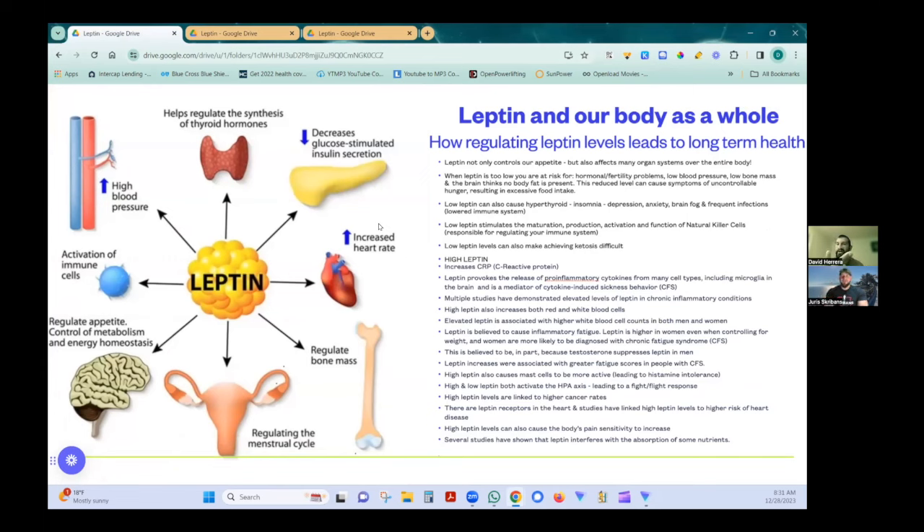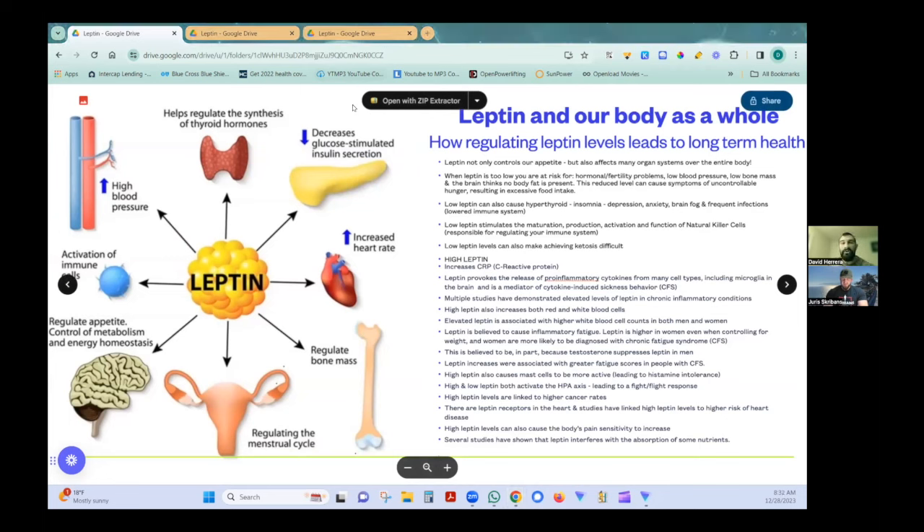The physical manifestation of these changes is downstream — the mental manifestation is the first thing you see change. Most people at this point want to figure out if they're leptin resistant. You can get a blood test for leptin directly — ideally fasted for at least 12 hours, similar to a fasted insulin test, taken in the morning. But if you don't have that test, there are indirect markers you can look at.